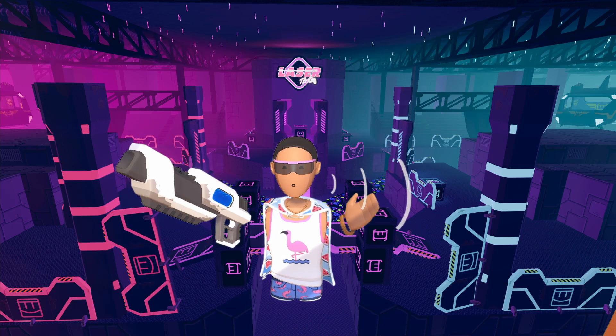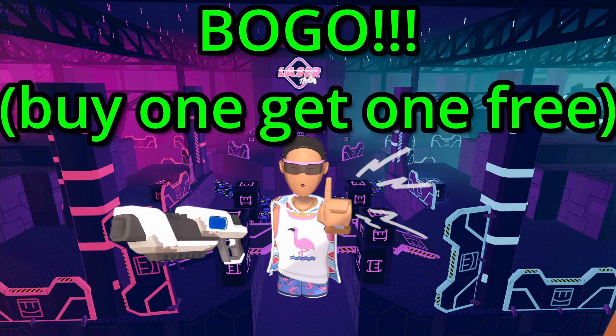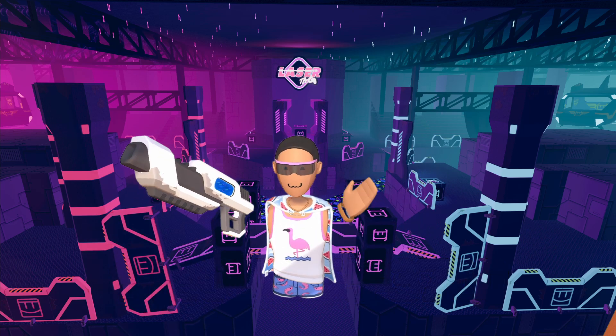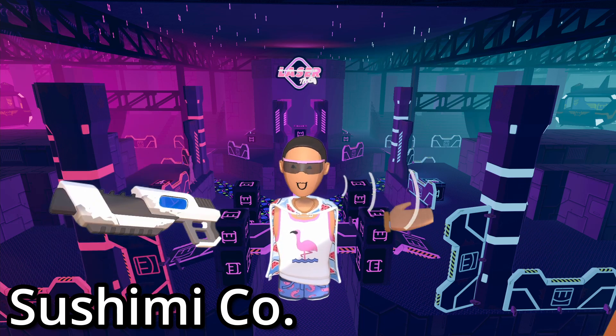And also we are doing a very special limited time event where you buy one laser shotgun, you get one free! So don't wait — call the number down below if you want a Laser Shotgun 3000 and Tsushimiko will get back to you as soon as we can, we promise!